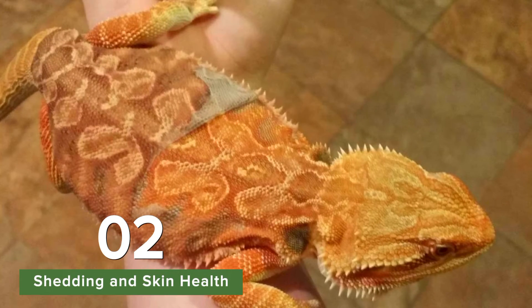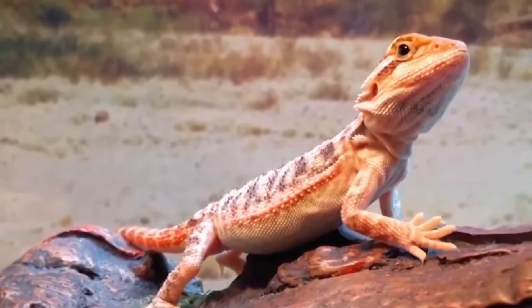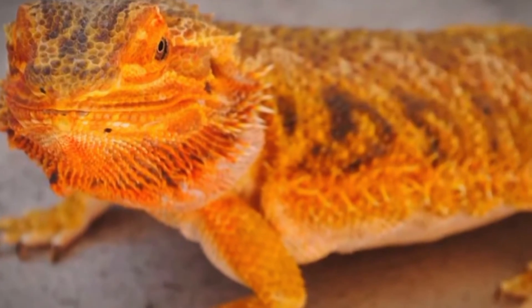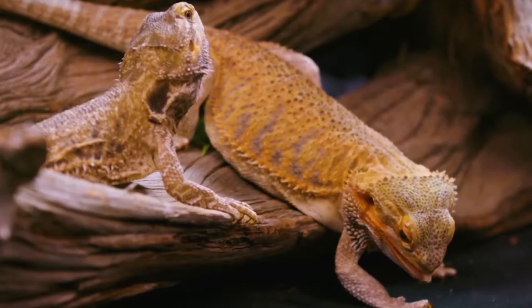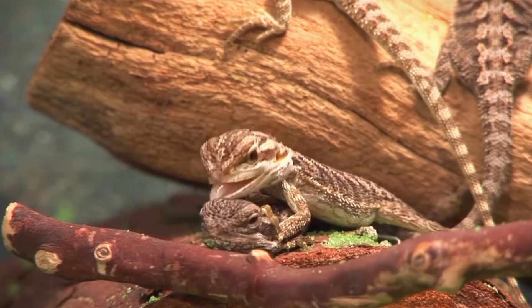As bearded dragons grow, they shed their skin regularly in a process called ecdysis. Shedding is a natural process that allows them to grow and replace old, worn-out skin. Proper hydration and humidity levels are essential during shedding to ensure the old skin is shed completely and to prevent complications such as retained shed.